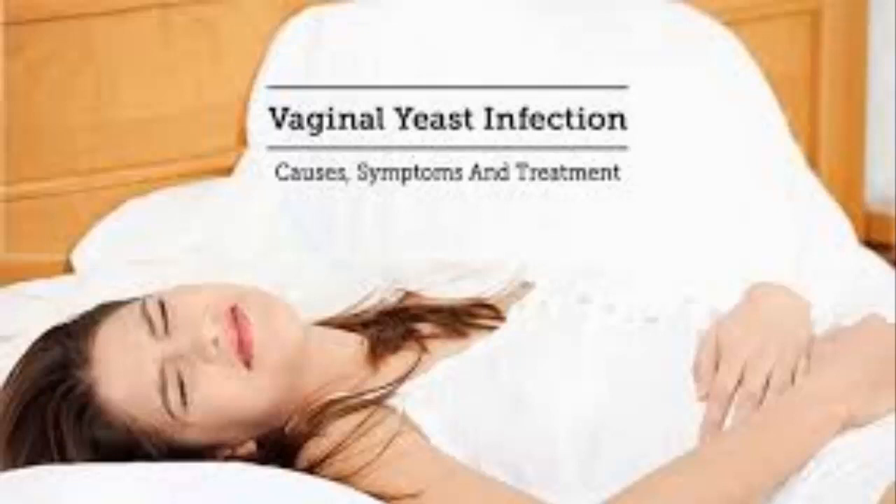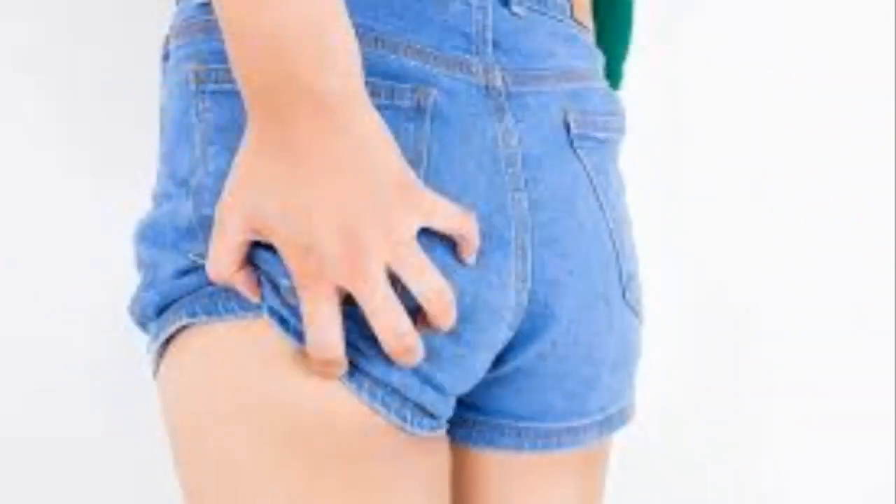How do you prevent vaginal yeast infections? Things to do include: eat a well-balanced diet, eat yogurt or take supplements with lactobacillus, wear natural fibers such as cotton, linen, or silk, wash underwear in hot water, and replace feminine products frequently.